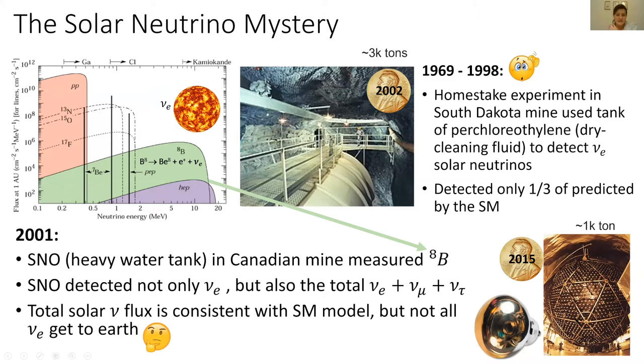Because the SNO detector used heavy water, it was the first experiment that could detect not only the electron neutrino, but also the total flux of all different flavors — electron, muon, and tau neutrinos. What it found was that the total flux of different neutrinos is consistent with predictions of the standard model, but it seems that not all the electron neutrinos make it to Earth. This was a puzzling result.